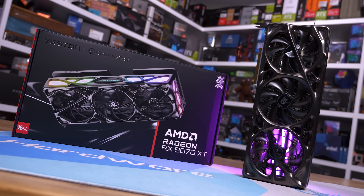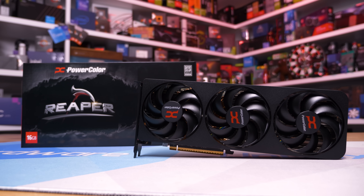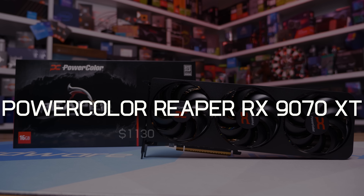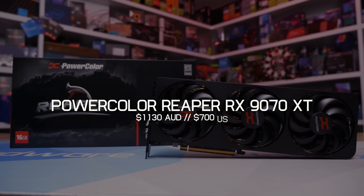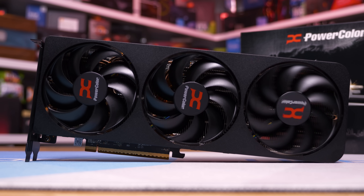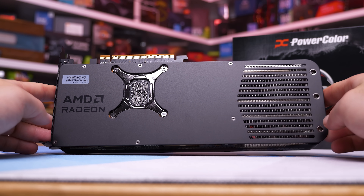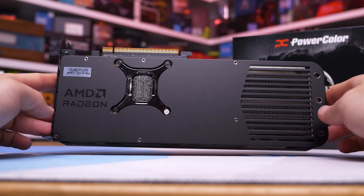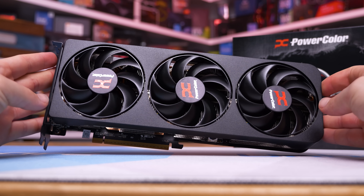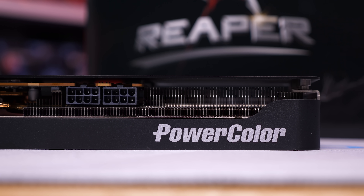If you dislike the Yeston/Gravistar creation, you'll probably love the PowerColor Reaper — it's the complete opposite in every way. It's cheap at just AUD $1130 or USD $700, which is still $100 over MSRP but as cheap as 9070 XTs get right now. As an entry-level 9070 XT it's an incredibly simplistic design: no RGB lighting, no lighting of any kind, no dual BIOS functionality, and really nothing noteworthy other than the size.